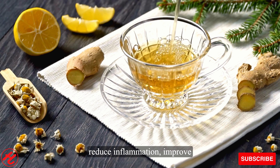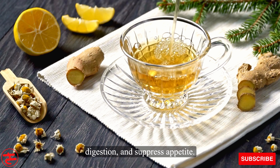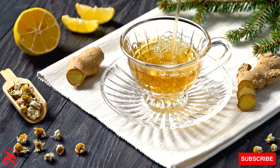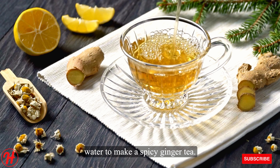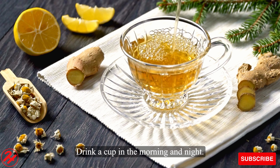Number 4: Ginger tea can reduce inflammation, improve digestion, and suppress appetite. Steep sliced ginger root in hot water to make a spicy ginger tea. Drink a cup in the morning and night.